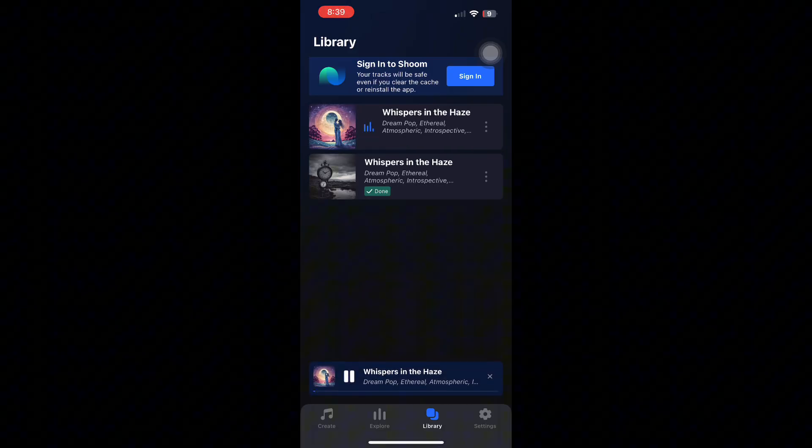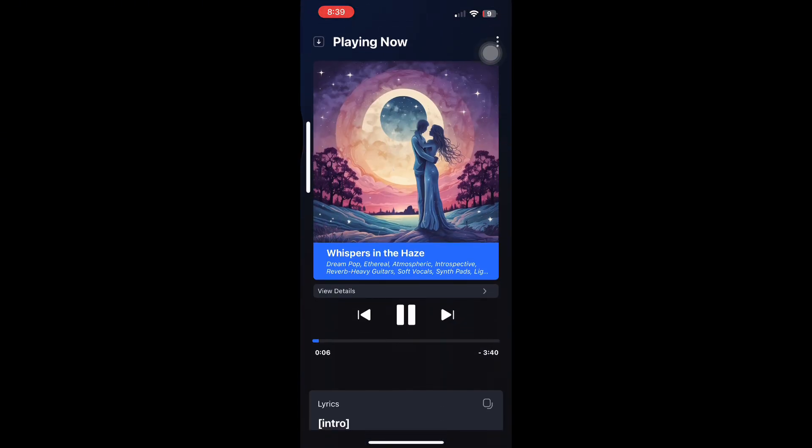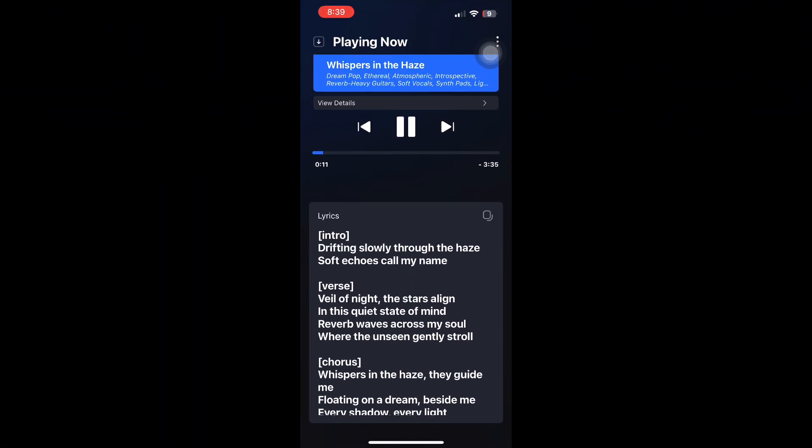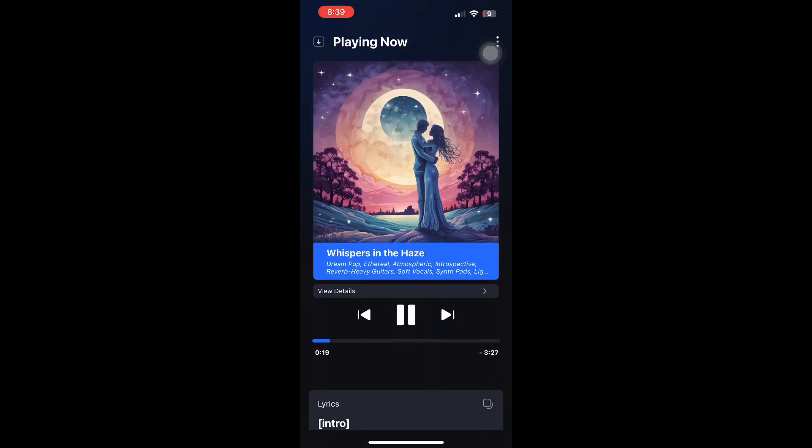How good is the music quality? For an app that generates music instantly, the sound quality is surprisingly impressive. The beats are clean, the vocals sound realistic. Compared to other apps, here you can read the lyrics and copy.